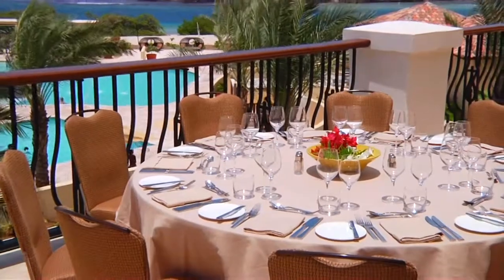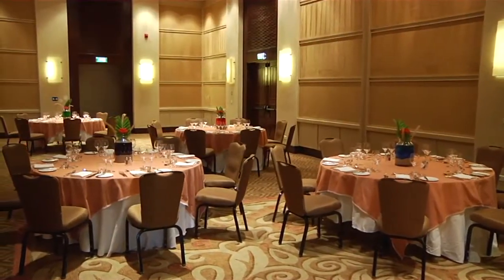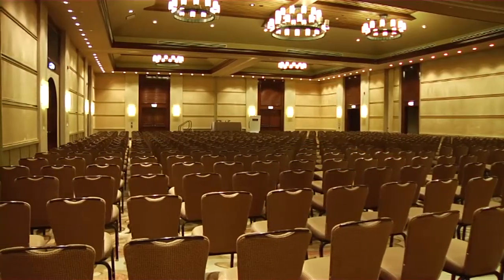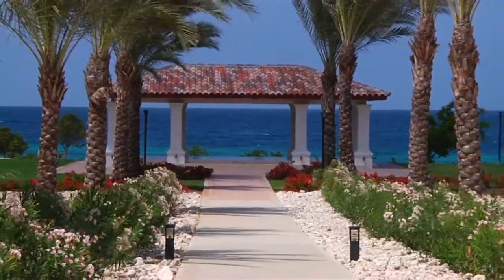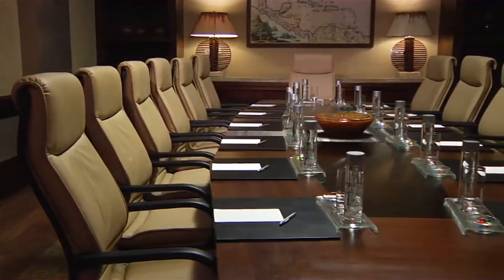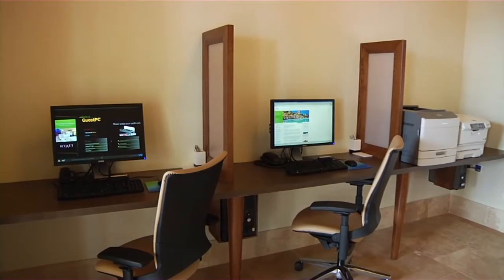Hyatt Regency Curaçao Golf Resort Spa and Marina is the premier choice on Curaçao for successful incentive trips, corporate meetings, and executive retreats. A total of 9,198 square feet of flexible indoor meeting space includes the well-designed 5,760 square foot ballroom, capable of accommodating up to 600 guests. Over 28,000 square feet of stunning outdoor space provides picturesque venues for receptions, banquets, and theme parties. Three breakout rooms and a boardroom yield a variety of setups with state-of-the-art audio visual capabilities.